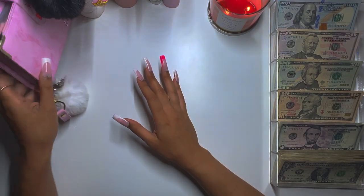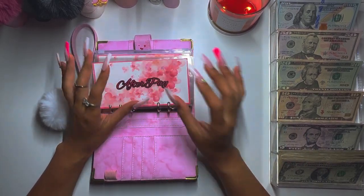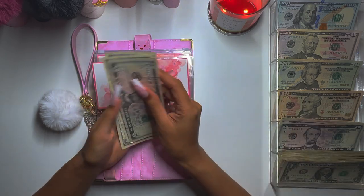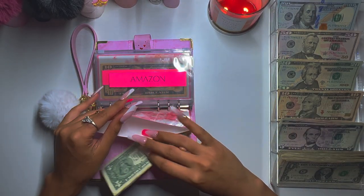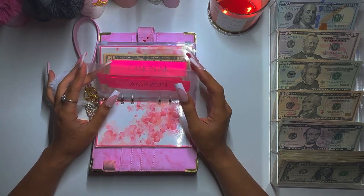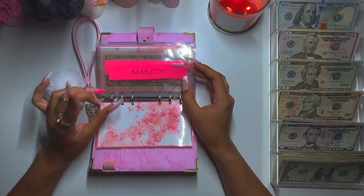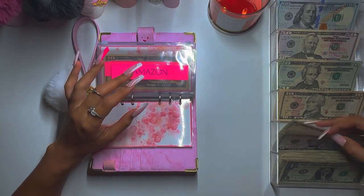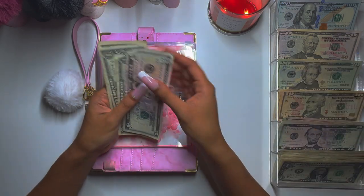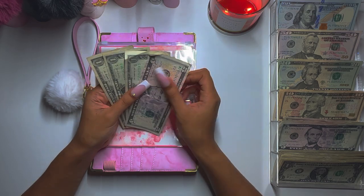Now let's move on to the dreaded bills. AfterPay is getting $8: 5, 6, 7, 8. I think this is my last AfterPay payment — I don't have any other ones coming up after this unless I decide to use it again. My limit has now increased to $600, which is great but also dangerous. Amazon is getting $8: 5, 6, 7, 8. These bills look like they've been through World War 1, 2, and 3.